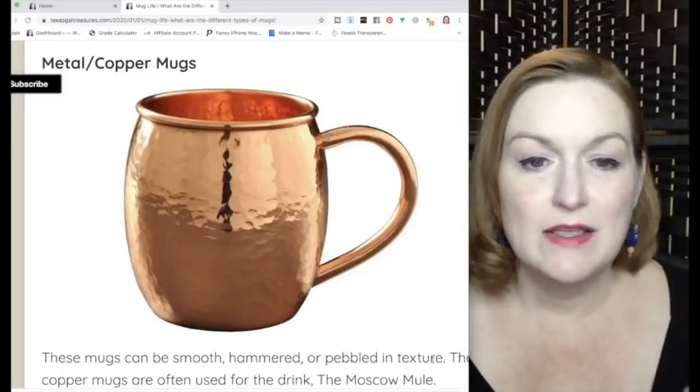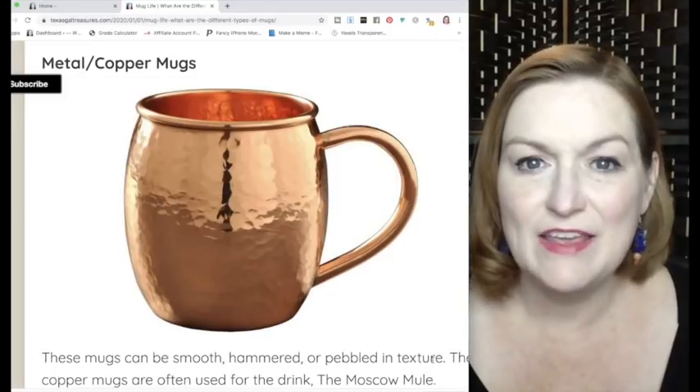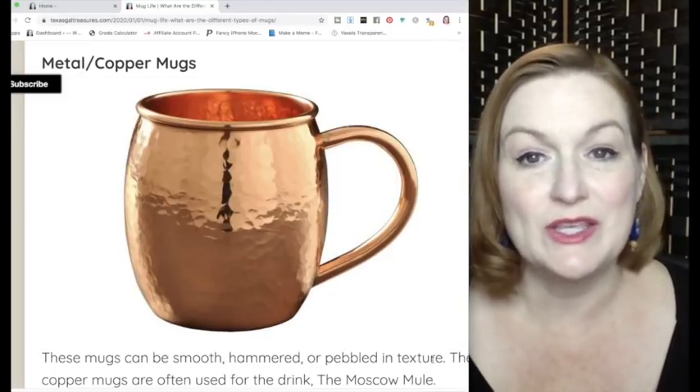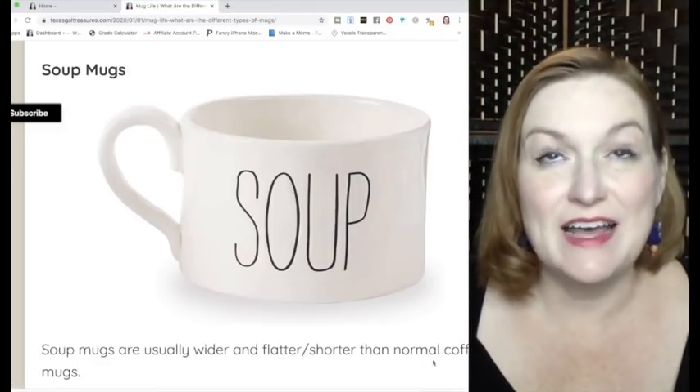Metal and copper mugs — sometimes they're stainless steel, sometimes smooth, sometimes pebbled or hammered looking. Copper mugs have become more popular with the Moscow Mule cocktail.